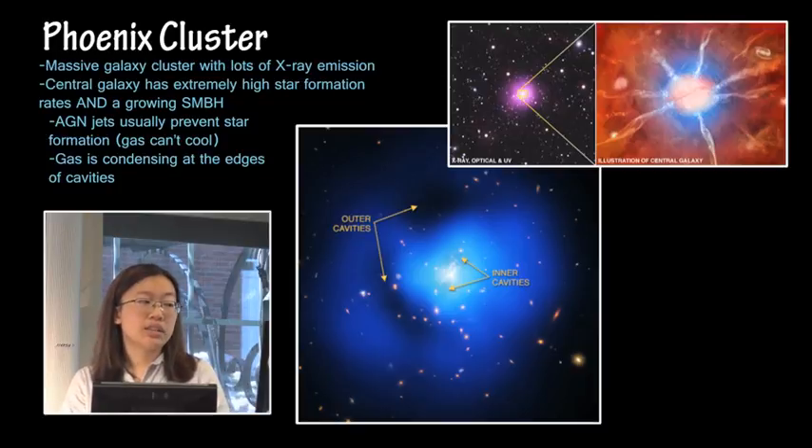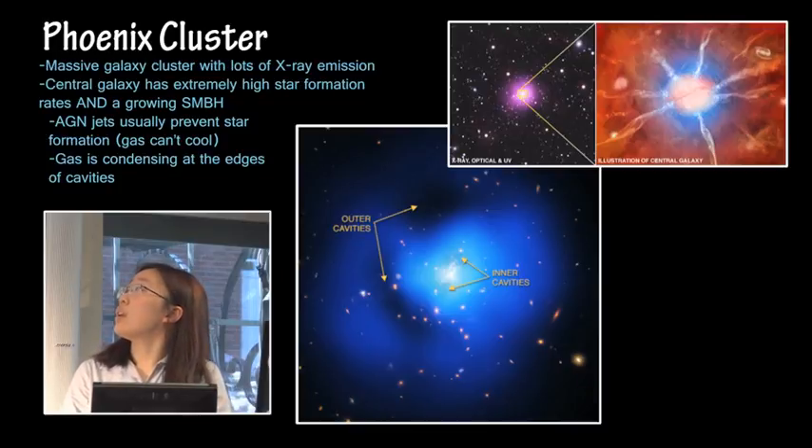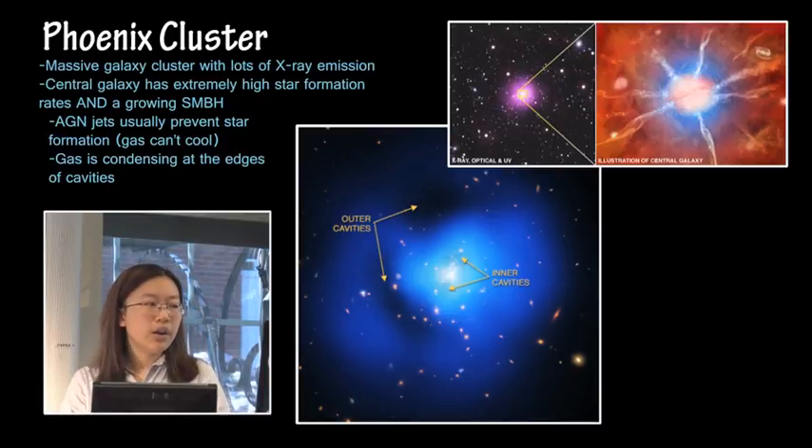The Phoenix Cluster is a massive galaxy cluster that has lots of X-ray emission. It glows very brightly in X-ray from Chandra. The central galaxy in this cluster is a very massive galaxy that has extremely high star formation rates as well as a growing supermassive black hole. The reason this is unusual is that AGN jets generally, once they reach a certain point, start preventing star formation because the cold gas required for star formation can't cool in the presence of that energy. But what we've observed in this galaxy is, in fact, both — and it's thought that gas is condensing at the very edge of giant X-ray cavities carved out by the AGN jets.